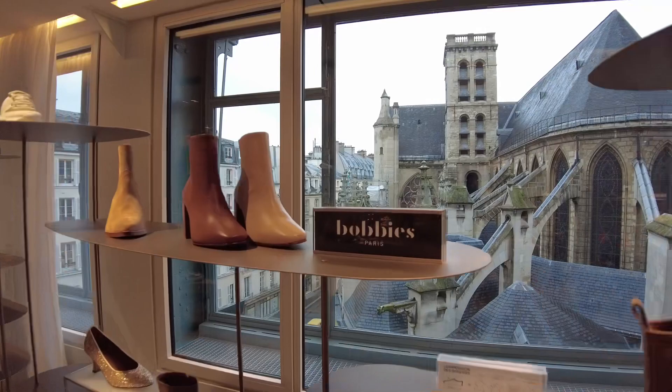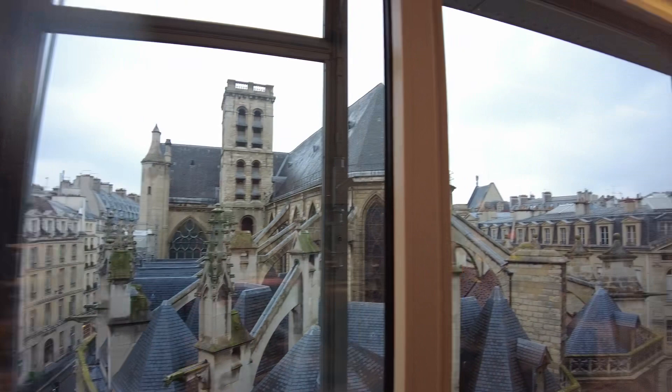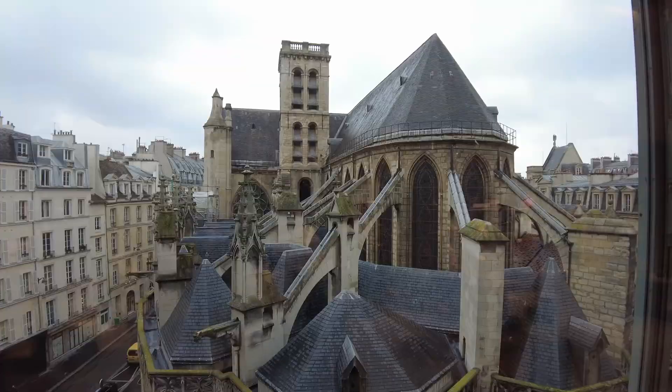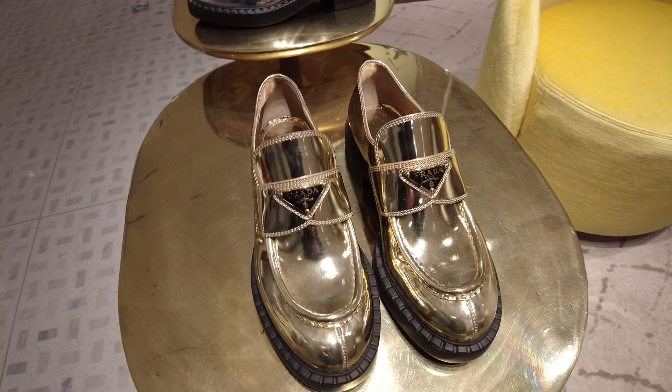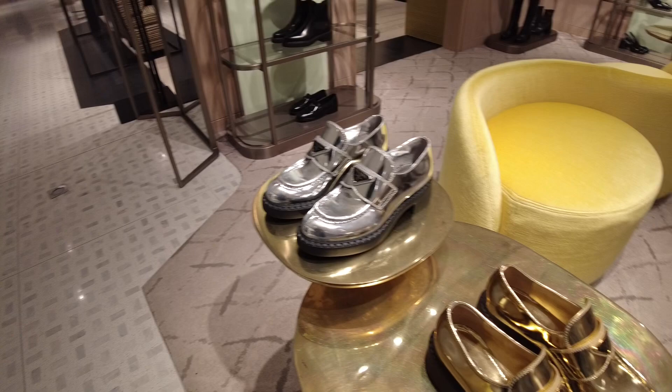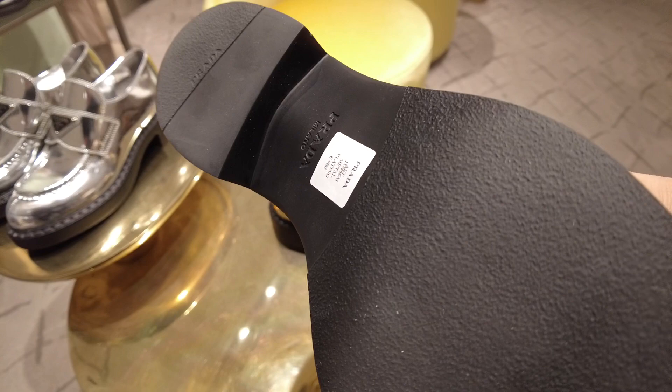Here we have bobbies — multiple bobbies and bears, one bobby, two bobbies. But here is a church — you have a view from the shoe department onto the church! If you really like golden shoes, there are your Prada golden shoes. Or silver — never go for silver if you can go for gold. 980 euros, so around a thousand bucks. You get the tax back, so it will be cheaper.